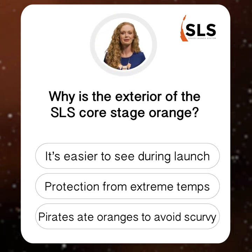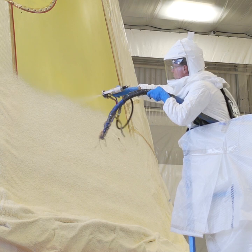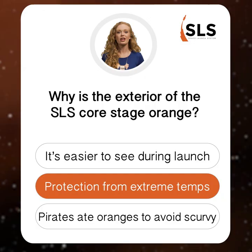Arrgh matey, it's not the vitamin C-rich fruit. The color actually comes from the rocket's thermal protection system. Insulation is applied to the core stage to protect it from aerodynamic heating. When the insulation is applied, the coating appears yellow, but when it's exposed to the sun, it turns orange. Shiver me timbers — how many of you got that one right?